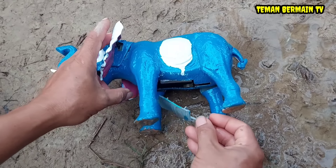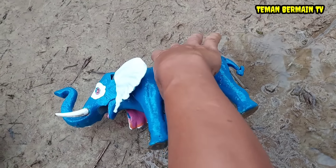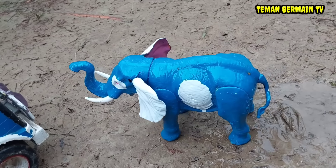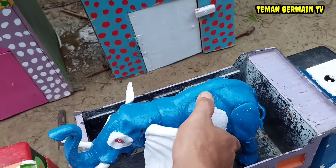Wow, mantap sekali! Coba lihat teman-teman, induk gajahnya sudah mulai sehat kembali, sudah bisa berjalan lagi. Wow, ayo kita angkut ke dalam truk. Mantap sekali!